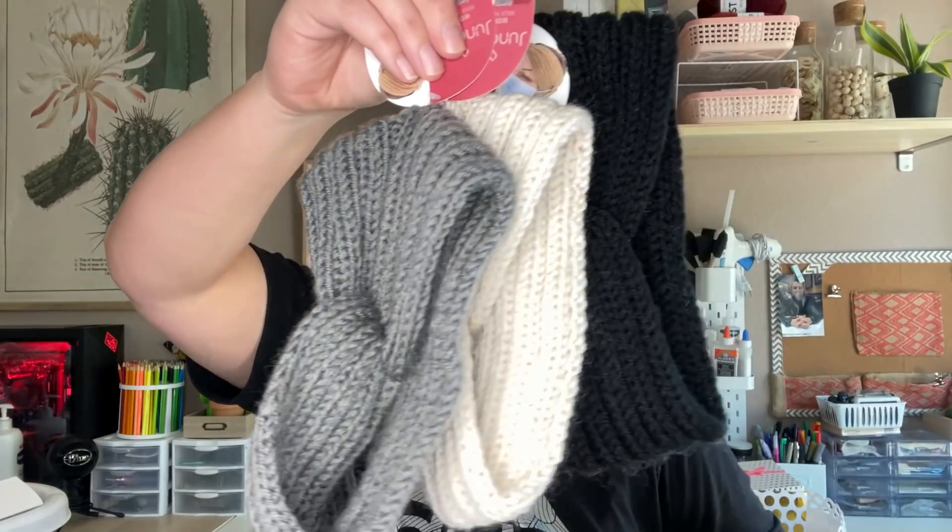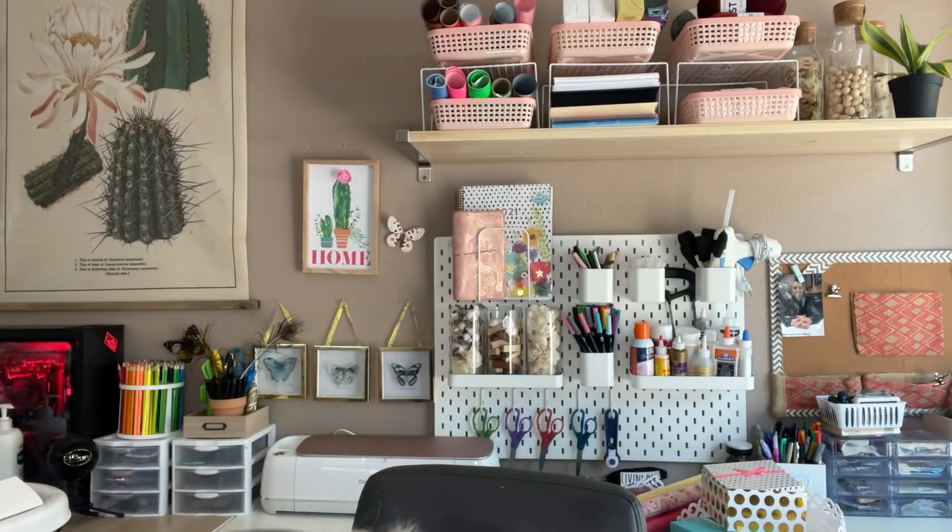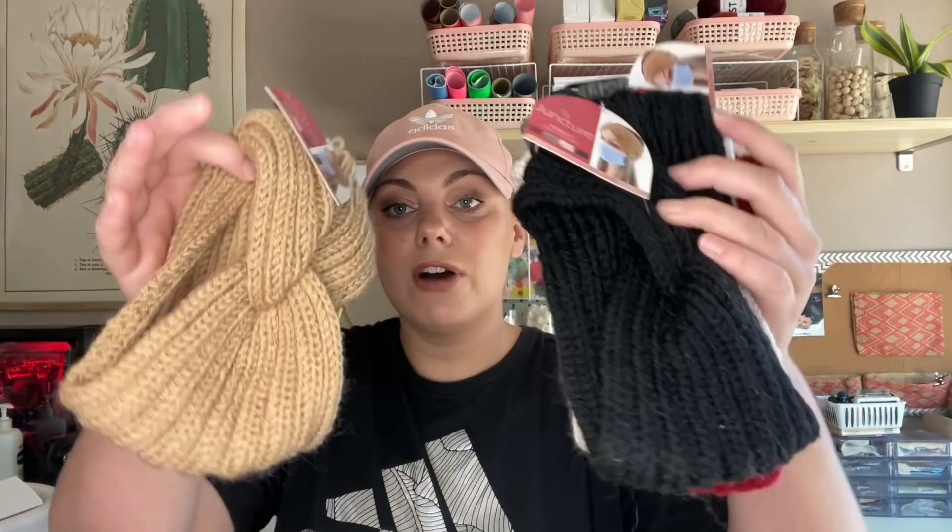Look at the quality of these — the quality is amazing, they feel amazing. I found five different colors, and what's interesting about these is they have buttons on the side that you can use to attach your face mask. Some states still do require face masks — California does. But even if you're not using this as a face mask holder, these are beautiful to wear with a really cute fall or winter outfit, or if you live in a cold climate these would be perfect to keep your head warm. I'm definitely saving these for fall and winter time.